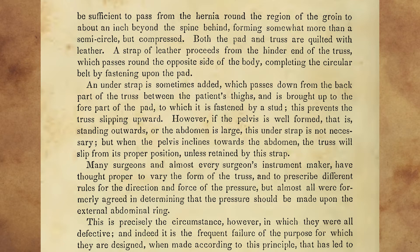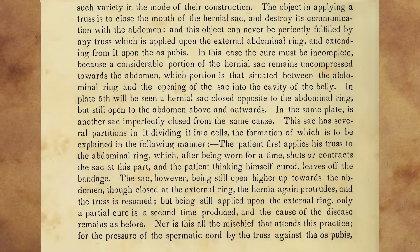Many surgeons, and almost every surgeon's instrument maker, have thought proper to vary the form of the truss, and to prescribe different rules for the direction and force of the pressure. But almost all were formally agreed in determining that the pressure should be made upon the external abdominal ring. This is precisely the circumstance, however, in which they were all defective, and indeed it is the frequent failure of the purpose for which they are designed, when made according to this principle, that has led to such variety in the mode of their construction. The object in applying a truss is to close the mouth of the hernia or sac, and destroy its communication with the abdomen. And this object can never be perfectly fulfilled by any truss which is applied upon the external abdominal ring, and extending from it upon the os pubis. In this case, the cure must be incomplete, because a considerable portion of the hernia or sac remains uncompressed towards the abdomen, which portion is that situated between the abdominal ring and the opening of the sac into the cavity of the belly.